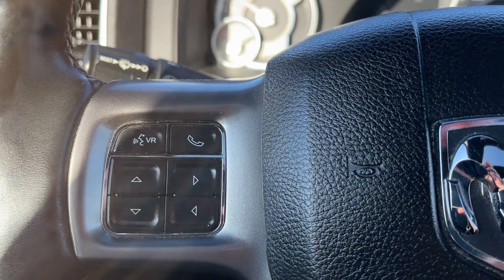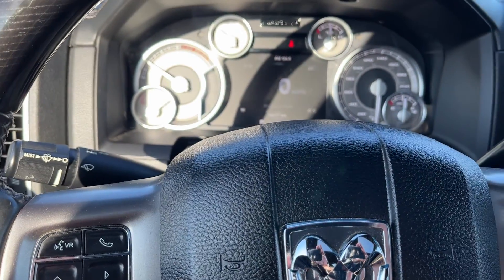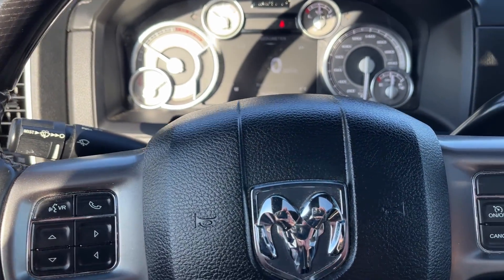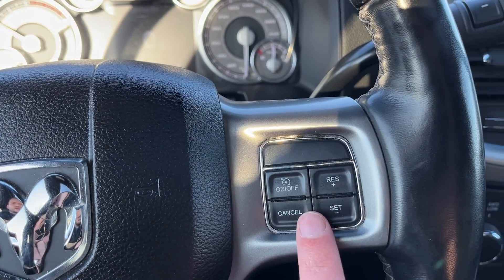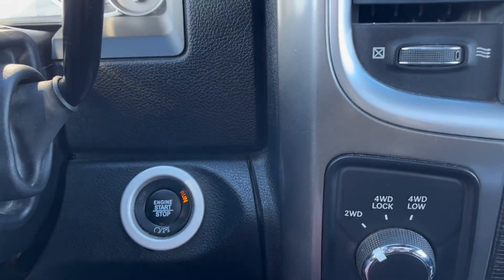In the middle we have our digital information system with vehicle information as well as much more. Moving down to the left hand side of the steering wheel we have voice recognition and hands-free controls for that driver information system. The right hand side has cruise controls. We have a column shifter behind and push to start ignition.